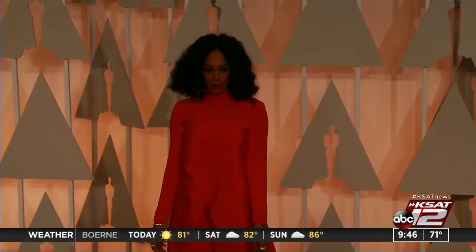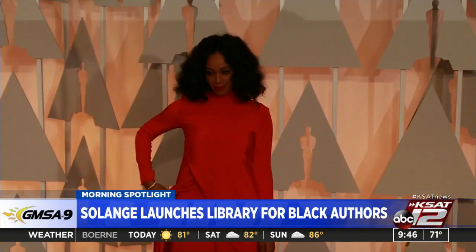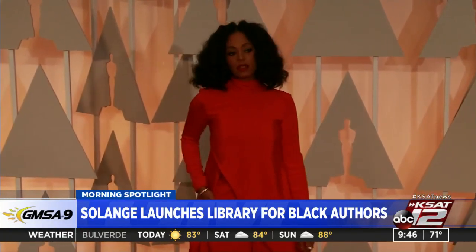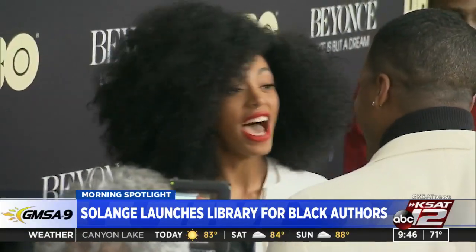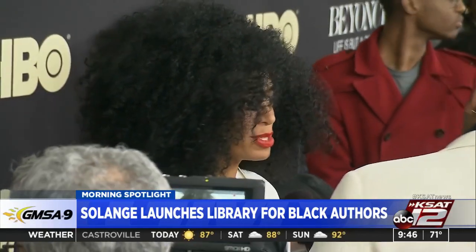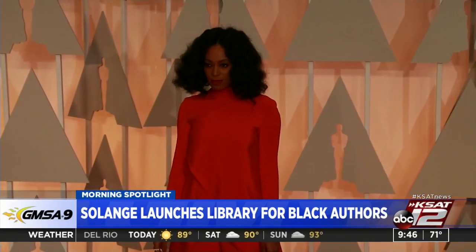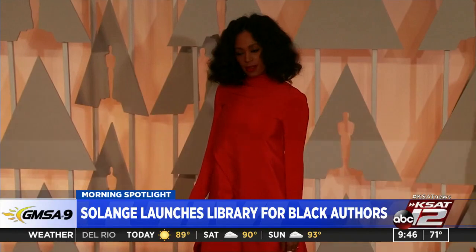Singer and sister of Beyonce, Solange Knowles, is making rare books by black and brown authors more accessible to readers. Her creative studio recently launched a free community library featuring a curated collection of 50 books that U.S. readers can borrow for up to 45 days. The collection spans fiction, nonfiction, poetry, drama, visual arts, and more. Readers are allowed to borrow one book at a time on a first-come, first-served basis, with shipping and return costs included.